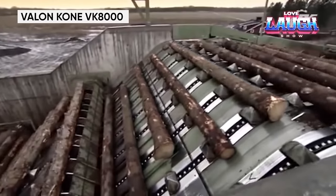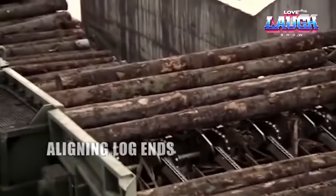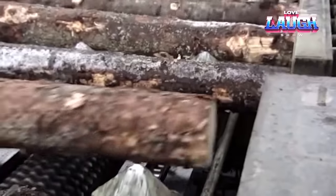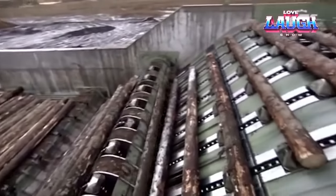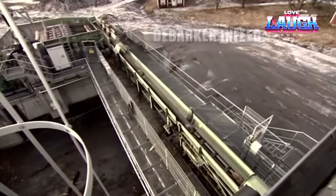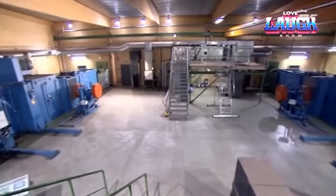The Valenconne VK8000, a true powerhouse in the realm of debarking, revolutionizes the timber processing industry. A robust log up to 35 inches in diameter is loaded onto the VK8000's sturdy feed deck. As the log advances, the cutting head, equipped with razor-sharp blades, engages in a dance of precision. These blades meticulously peel away the bark, leaving behind pristine timber. The VK8000's intelligent control system adapts to each log's diameter, optimizing the debarking process. With a throughput capacity of up to 35 logs per minute, this machine is not just efficient — it's a game-changer for high-volume timber processing.